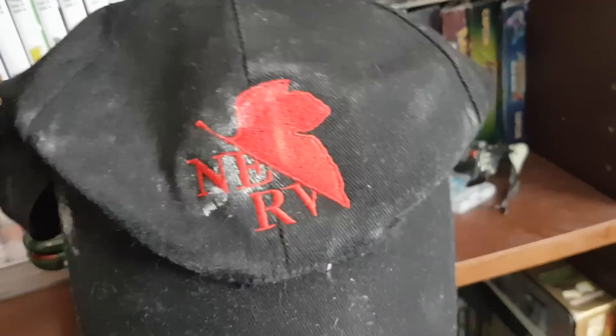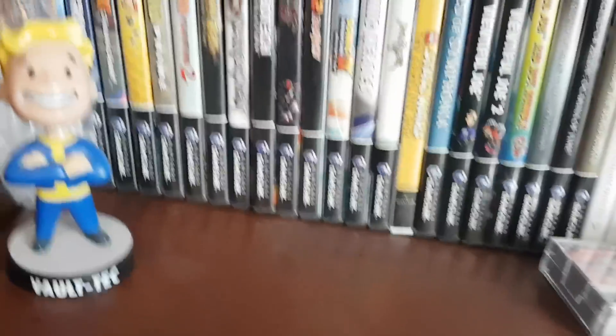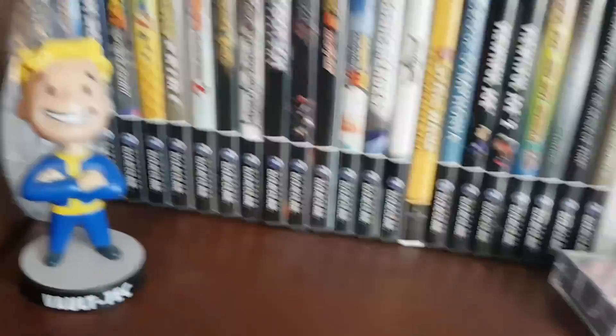That's my Nerv hat from Evangelion. It's been in better shape — I just kind of had forgotten that it was under my bed. I got that at Anime North one year.